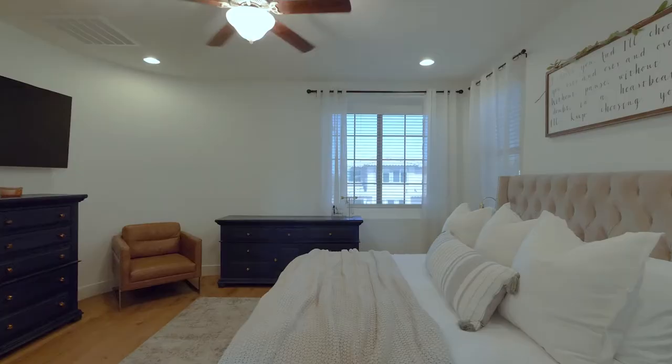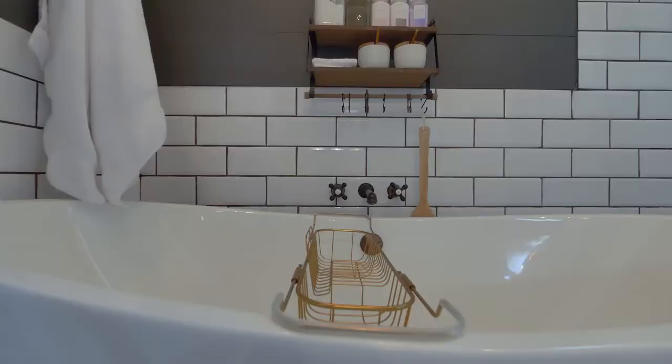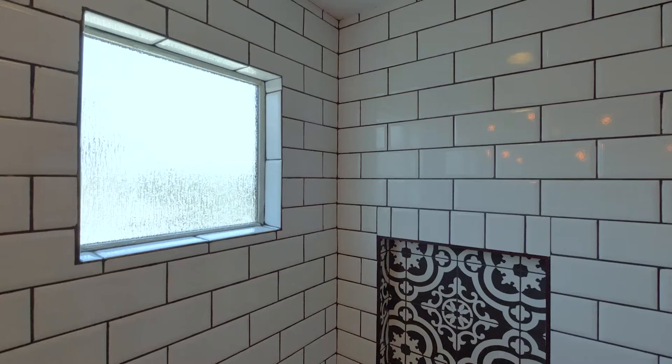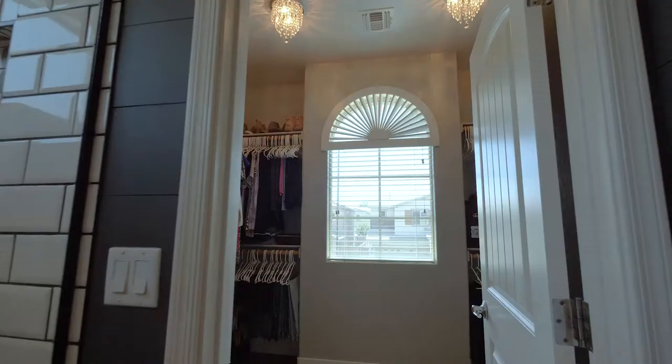Upstairs you will find the master bedroom and the resort-like master bathroom with a walk-in shower that features a free-standing garden-style soaking tub. Custom tile work, quartz countertops, and shiplap walls really take this bathroom to another level.